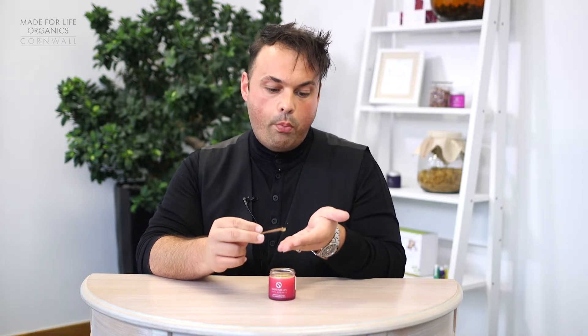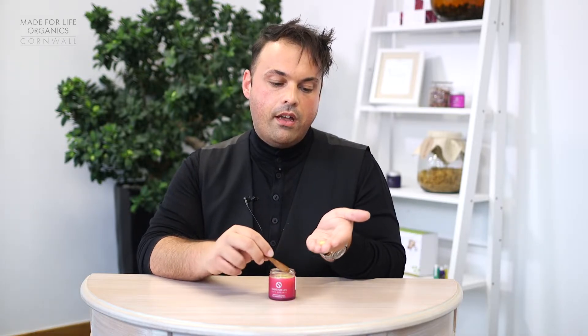This is the miracle in a jar. Really lightweight but hydrating, to be used either AM or PM. With Made for Life, less is more, so all you need is a cranberry-size amount.